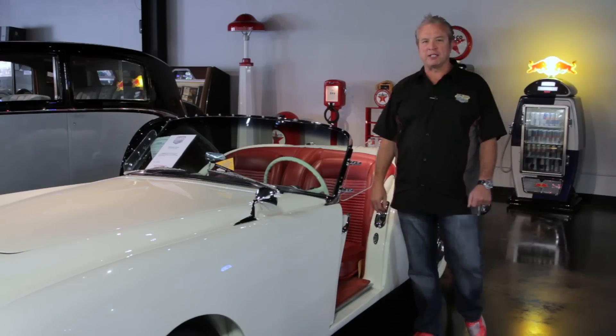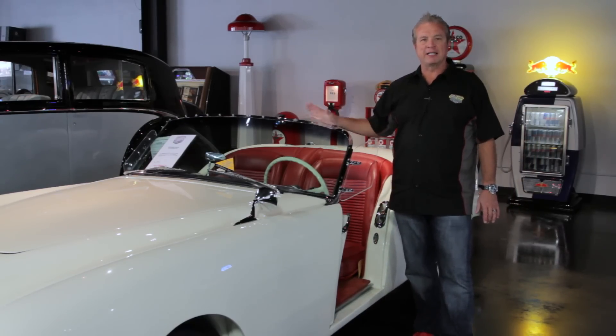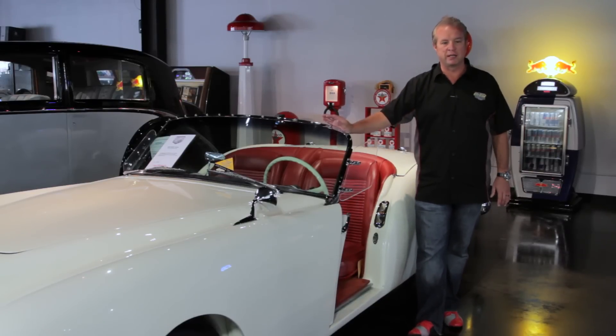Hi everybody, Rick Boiselle here with CTR Motors. This car here is a 1954 Kaiser Darrin. You don't see very many of these around because they only made 435 between 1953 and 1954.